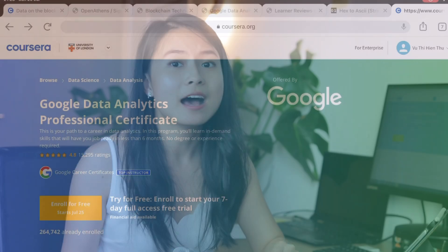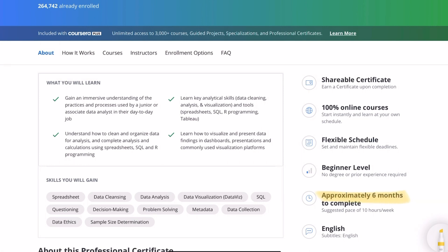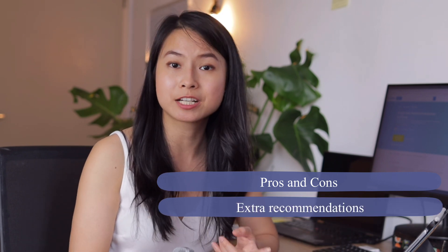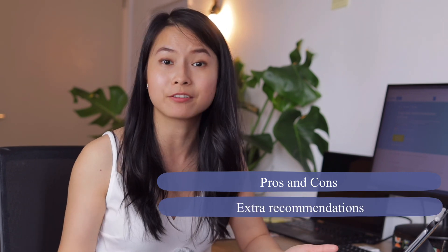Is the Google Data Analytics certificate really worth it? It's a good question and I can understand why many of you are asking this. After all, it's quite a big time and financial commitment for many of us. From my five-year working experience in the data science field, in this video I'm going to share my thoughts on the pros and cons of this certificate and my extra recommendations to help you make the best out of it.